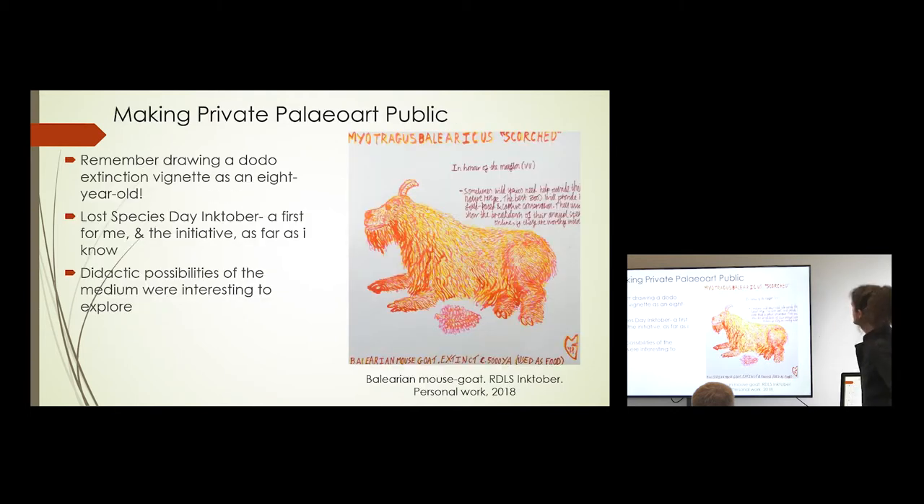This is something I did recently — I've been drawing extinct animals for a long time. I remember when I was eight years old, I drew a dodo extinction vignette: a live dodo looking sadly at a dodo carcass. Quite macabre for an eight-year-old, maybe.